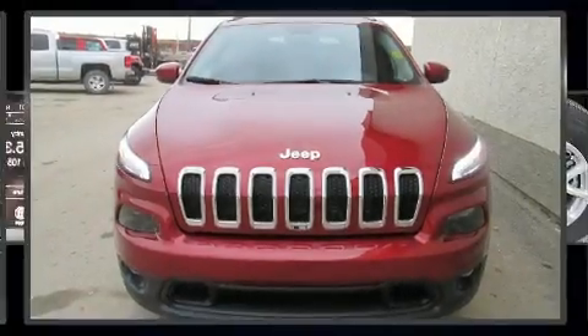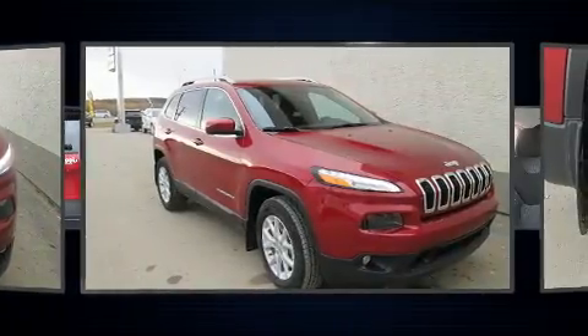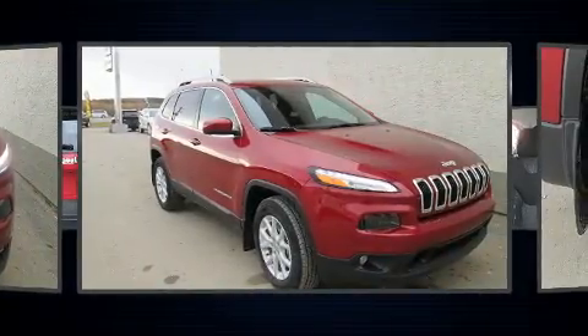Get excited about the 2017 Jeep Cherokee. It features four-wheel drive capabilities, a durable automatic transmission, and a 3.2-liter six-cylinder engine.